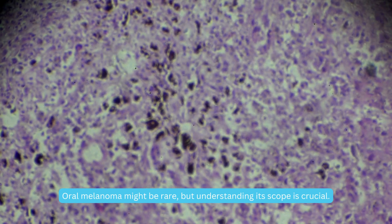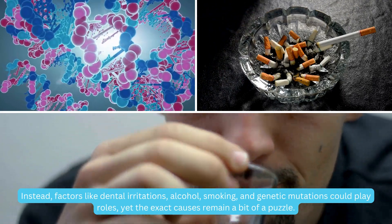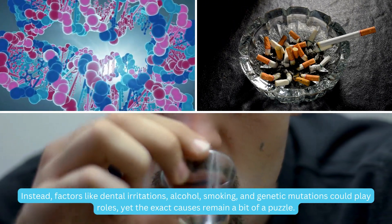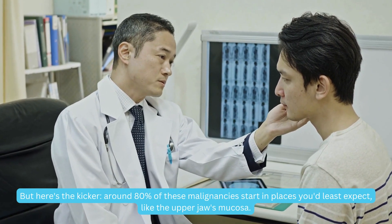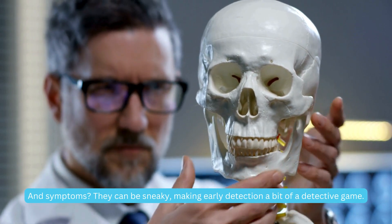Oral melanoma might be rare, but understanding its scope is crucial. It's not sun-related like skin melanoma. Instead, factors like dental irritations, alcohol, smoking, and genetic mutations could play roles. Yet the exact causes remain a bit of a puzzle. But here's the kicker: around 80% of these malignancies start in places you'd least expect, like the upper jaw's mucosa. And symptoms? They can be sneaky, making early detection a bit of a detective game.